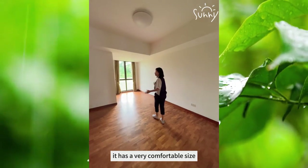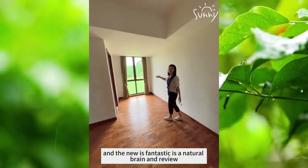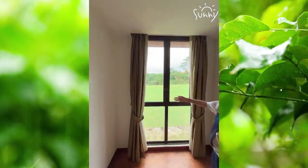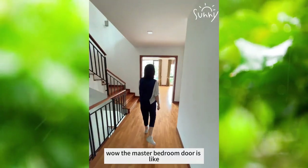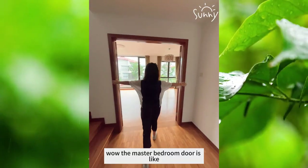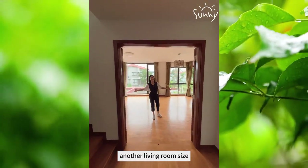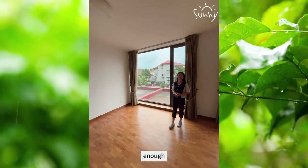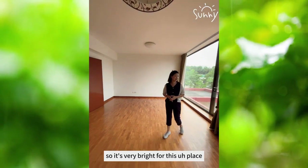It has a very comfortable size and the view is fantastic. It's a natural greenery view. It's very quiet over here. Wow, the master bedroom door is like huge, and the size is like another living room size. So this is the master bedroom — very bright for this place.